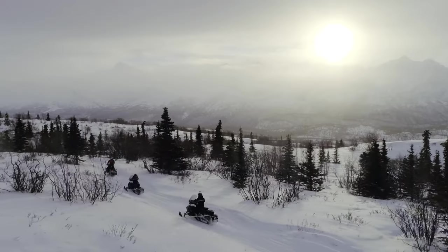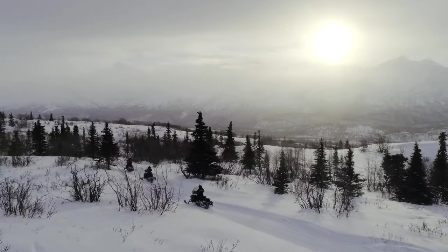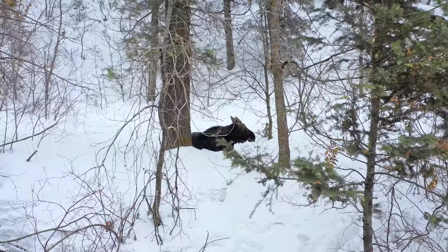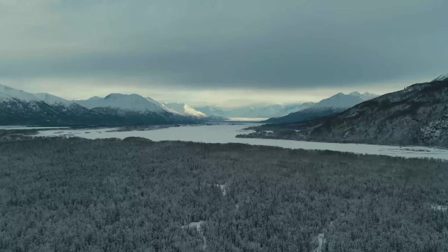Here at Alaska Backcountry Adventure Tours, we offer year-round adventure. On our half-day snowmobile tours, you'll get to experience the vast backcountry of Alaska. You'll have opportunities to take gorgeous pictures while we spend about three hours on the trail. You're going to get the chance to stop and take pictures, enjoy the views, enjoy the wildlife that's out there, and just the natural beauty of Alaska.